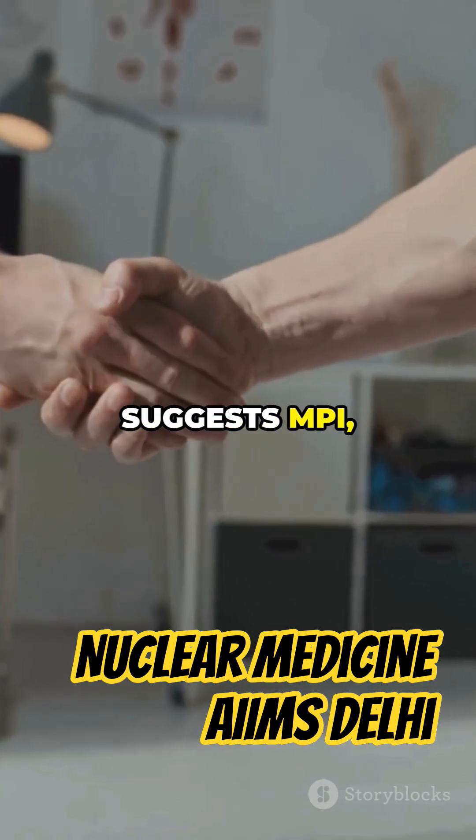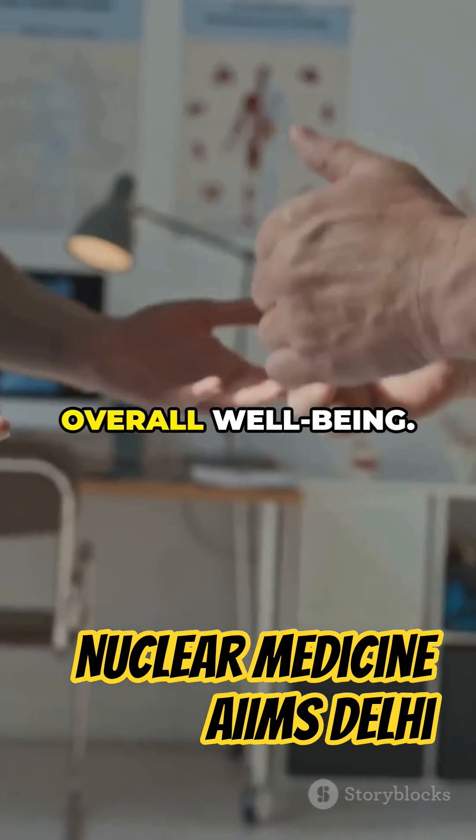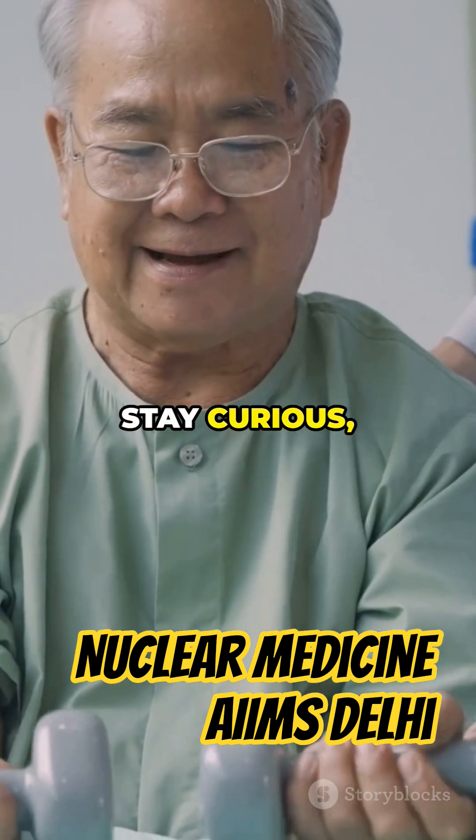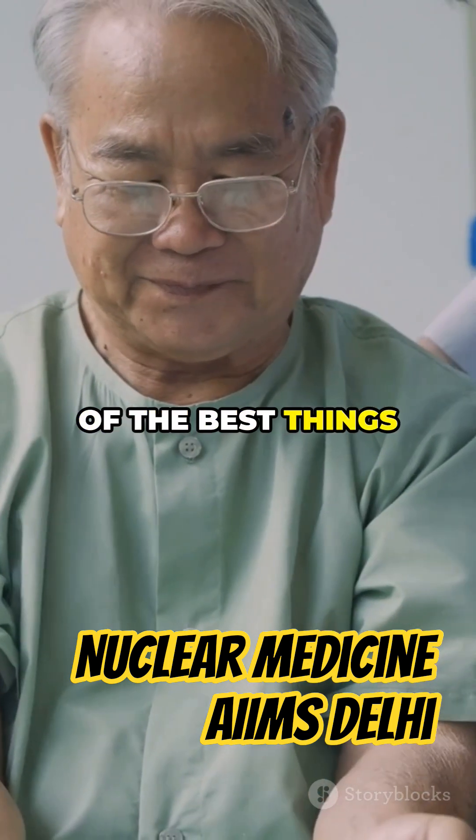So if your doctor suggests MPI, remember — it's a smart, proactive step toward protecting your heart and your overall well-being. Stay curious, ask questions, and take care of your heart. It's one of the best things you can do for yourself.